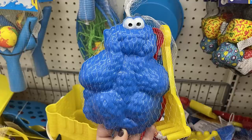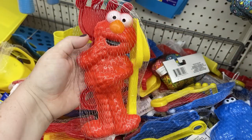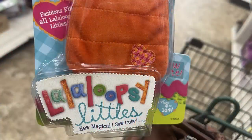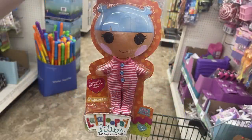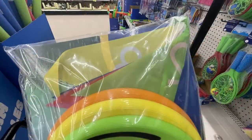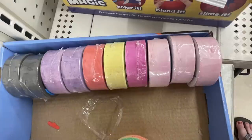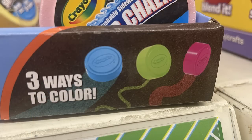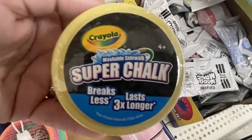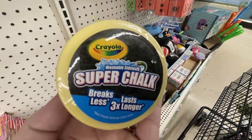They have sand toys — a mold with a shovel and rake in Cookie Monster or Elmo designs. We also found the Lalaloopsy Littles sleep sack clothing for the small dolls, including striped pajamas. There are outdoor disc golf toys with yard stakes, numbered flags, and frisbees with a hole in the middle to loop around the flag. New Crayola sidewalk chalk comes in a hockey-puck style shape — it lasts three times longer and breaks less, in colors like red, purple, green, black, and a couple of pinks.